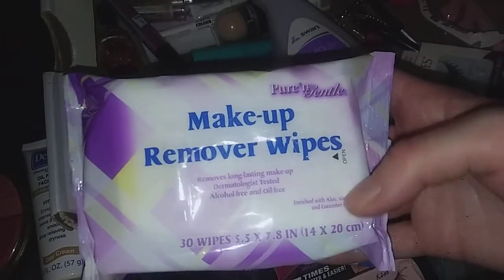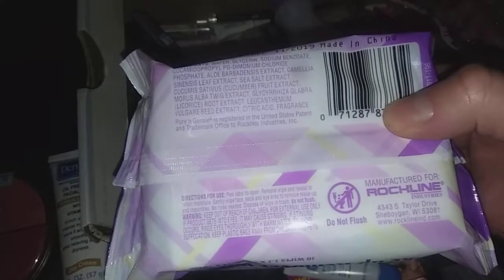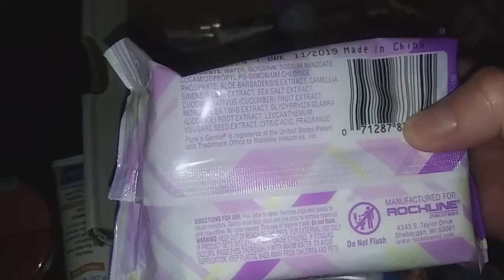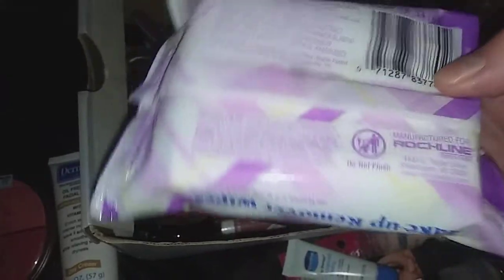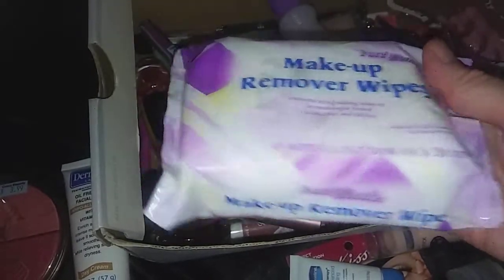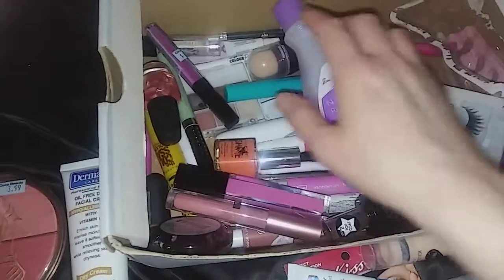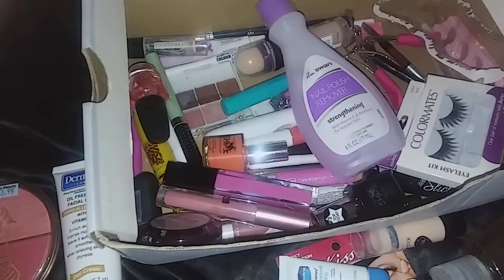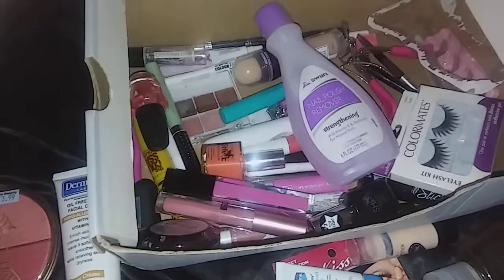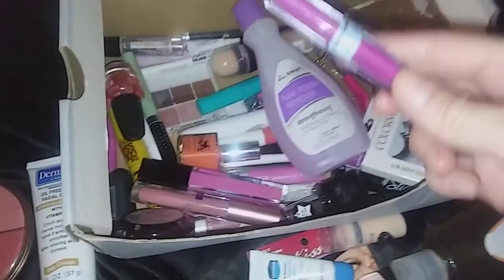I've got some makeup remover wipes I hauled from Walmart — these were about 96 cents by Pearing Gentle. I thought these were made in China, which made me think about MAC Cosmetics — I've never tried MAC and was going to do a haul because I found a cheap way to try them. But I guess when a company brings their products to China to sell, it's like mandatory for them to test on animals, so that put me off.